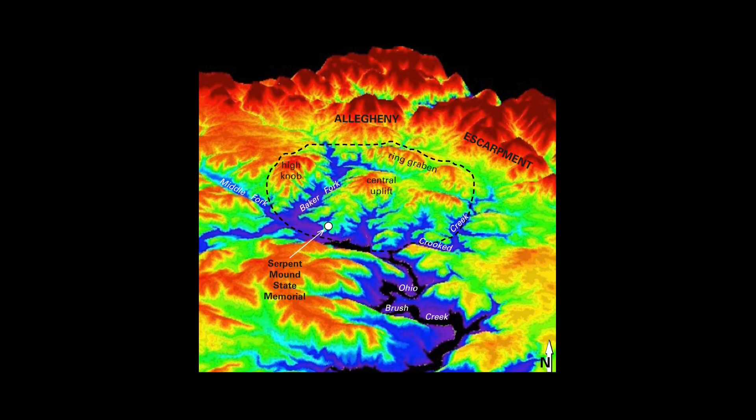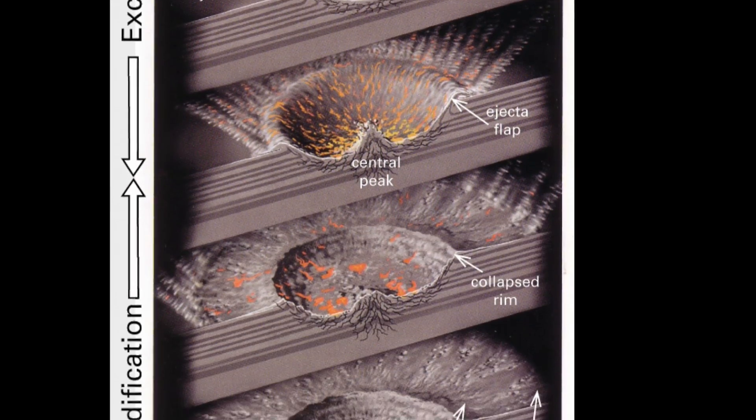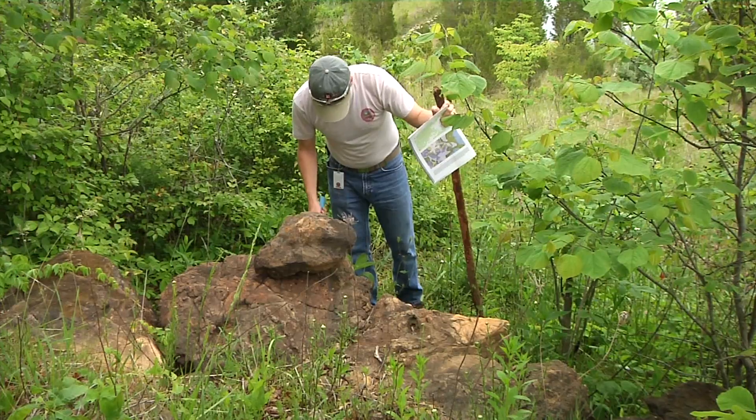Also featuring many full-color maps and illustrations and a handy glossary, the guidebook provides geologists of all ages with the information needed to explore one of Ohio's most fascinating geologic sites.